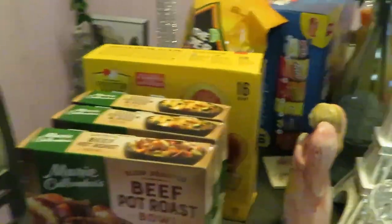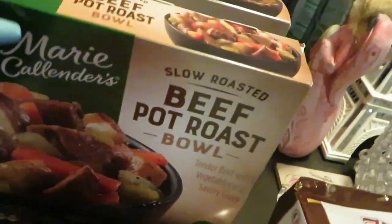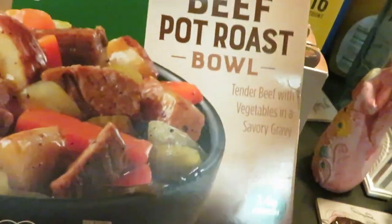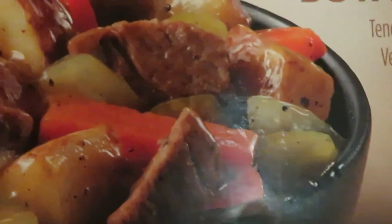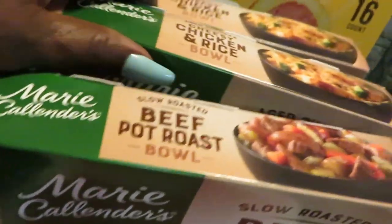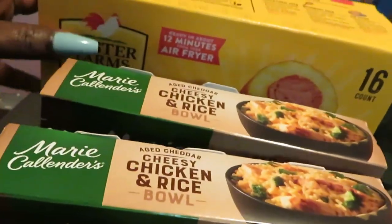I've got some ground chuck that I'm cooking. I grabbed the Reser's — they are on sale three for nine. I got the beef pot roast bowl — doesn't that look good? And I grabbed the cheesy chicken rice bowl. I love their cheesy chicken rice bowl, and the girls like that too, so I got two of those.